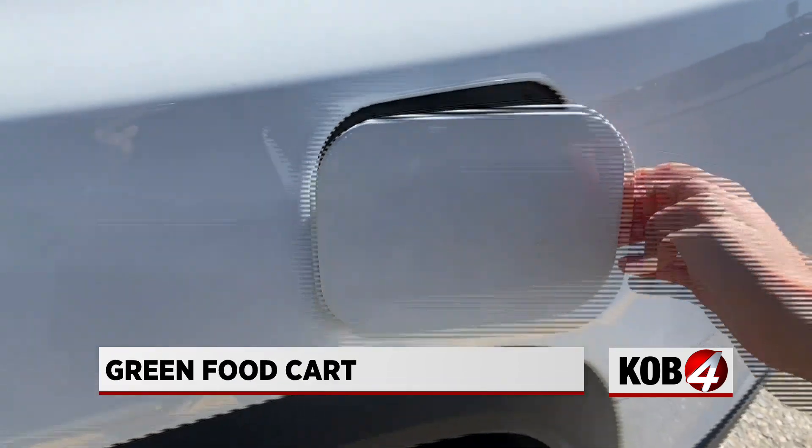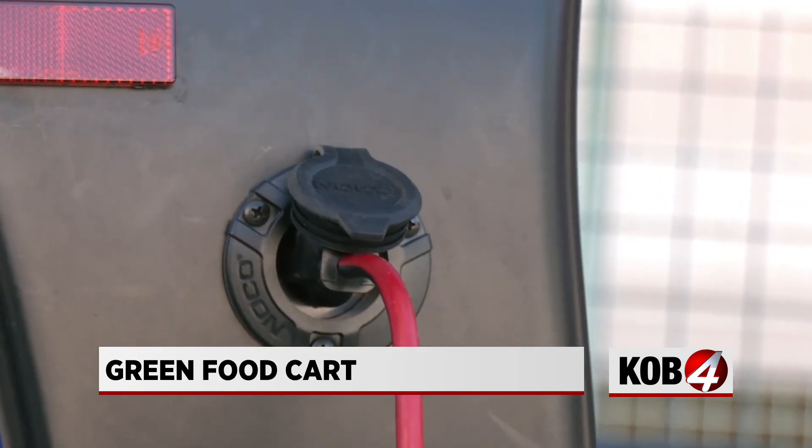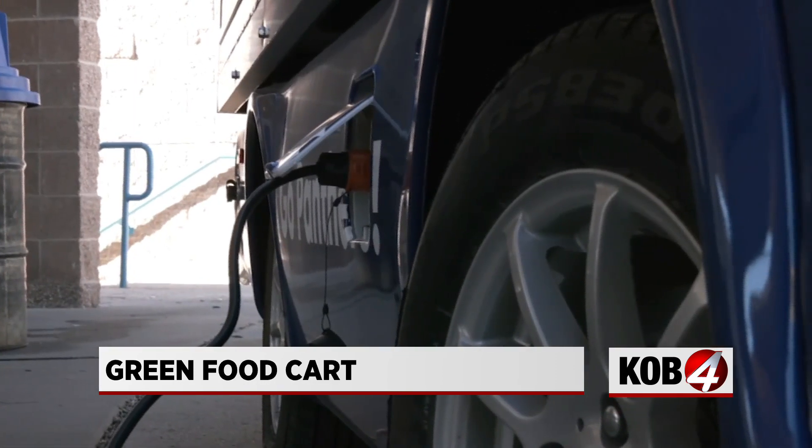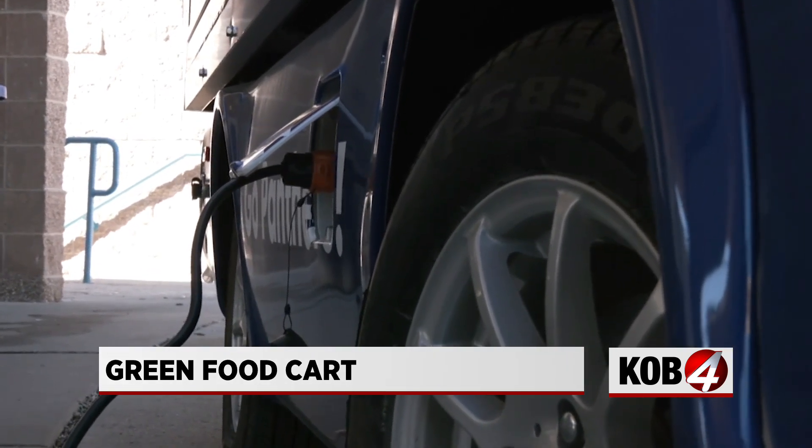Not only does it beat the lunchtime crowds, but it also doesn't need one of these. Right here — a regular charge receptacle. Don't need any special wiring or anything. It works great. Of course, better for our environment and cheaper to operate. Not having to have fuel made it a lot more conducive for a high school campus.